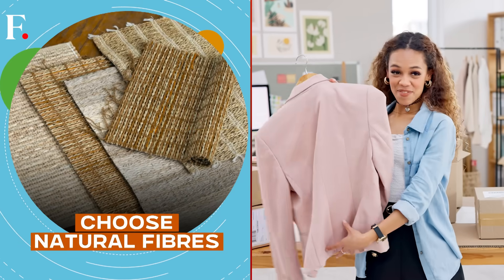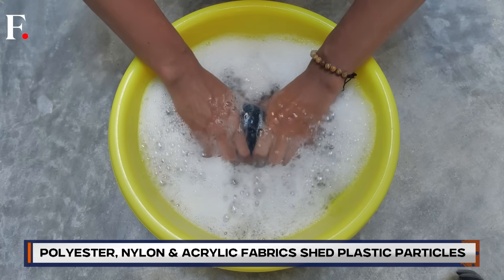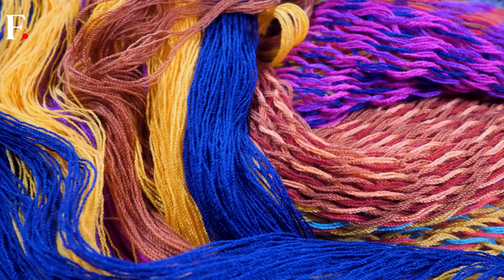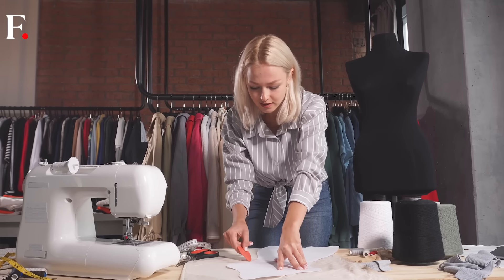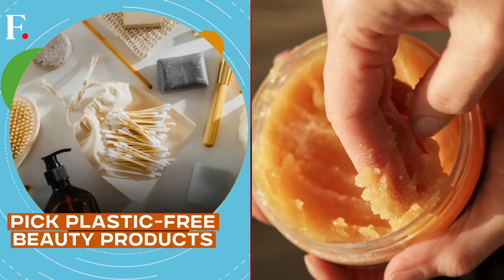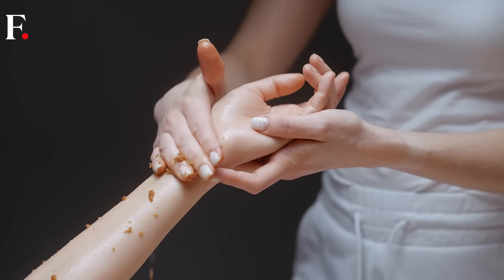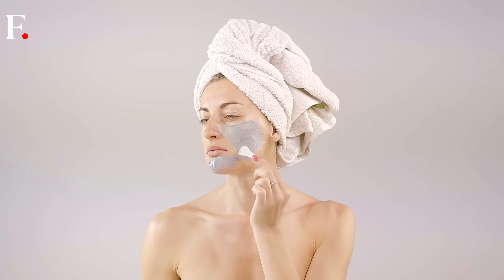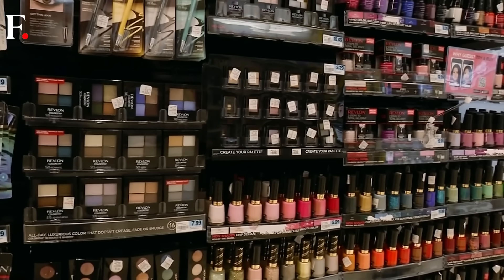Polyester, nylon, and acrylic clothing are comfy, but also plastic. Every time you wash them, they shed microplastics into the water. Instead, opt for clothes made from cotton, wool, linen, or hemp. Fast fashion can wait. Also, that exfoliating scrub that you love might be scrubbing you with plastic. Look for terms like acrylic copolymer or polyethylene on labels and avoid them. Go for natural, biodegradable options instead.